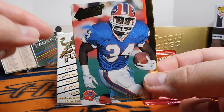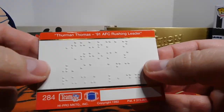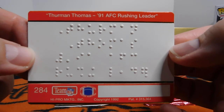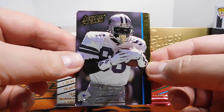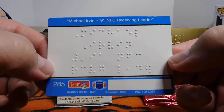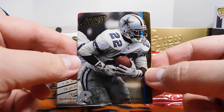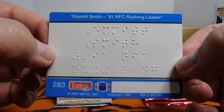Hall of Fame cards. This right here is a Thurman Thomas, which says 91 AFC rushing leader. And I also picked up in a pack this Michael Irvin, another Hall of Famer — he was the 91 NFC receiving leader. As well as this Emmett Smith, definitely a nice card here as the NFC rushing leader for 1991.